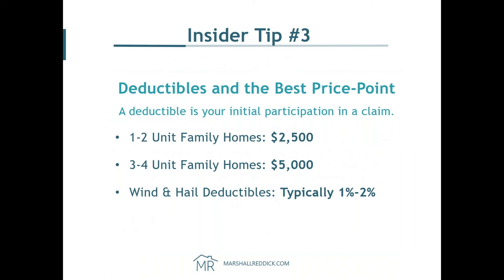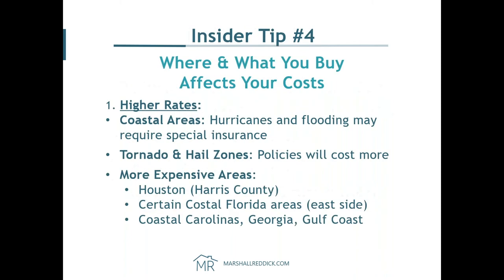Your deductible will really help your rate and how you cash flow. One to two family homes should have a $2,500 deductible; three to four units, $5,000. Sometimes we'll see that $2,500 is actually better than $5,000 because the savings isn't great — and we'll let you know that. Your wind and hail deductibles will usually be around 1 to 2%. Where you buy is going to affect your rate — higher rates are where hurricanes and flooding are: tornado zones, certain Houston areas, certain parts of Florida, and some Carolinas and Georgia areas. Lower rates tend to be where Marshall Reddick operates: Austin, San Antonio, Clarksville, Oak Grove, Arizona, Indianapolis, Boise, and parts of Florida.